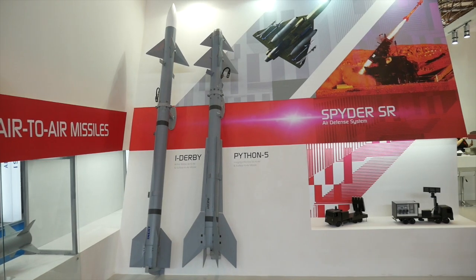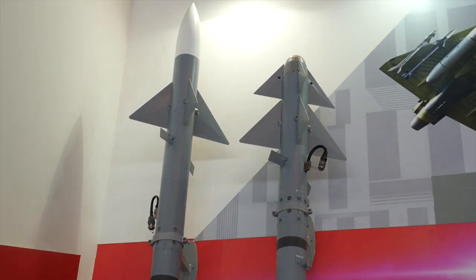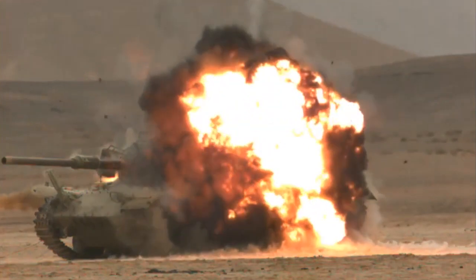Featuring different operational concepts, arms on display include air-to-air and air-to-ground weapons, as well as multipurpose anti-tank and loitering munitions.